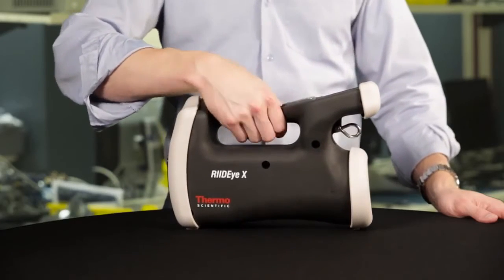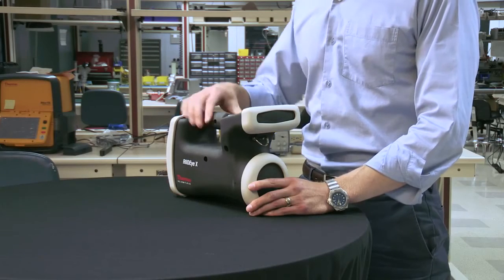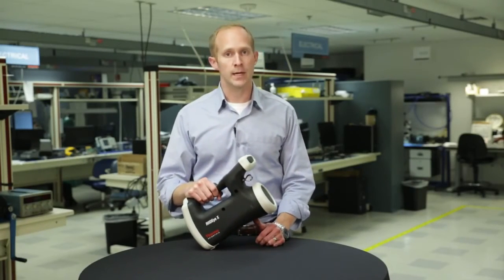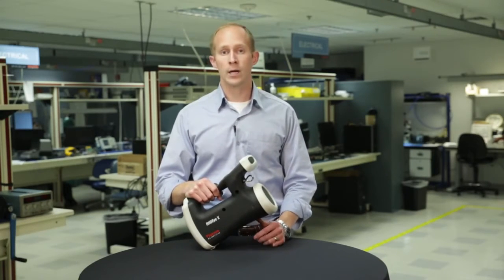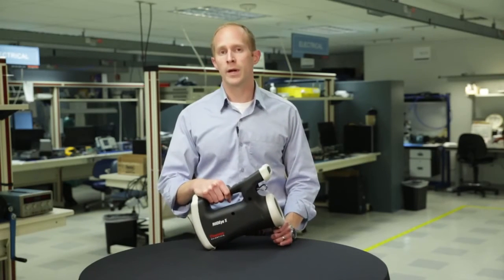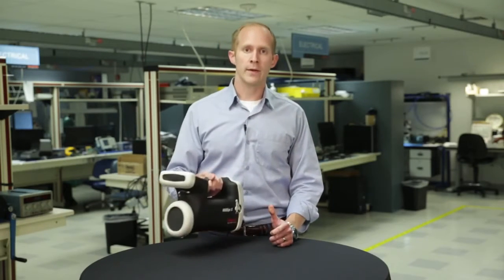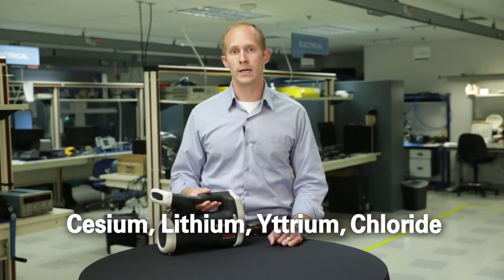We offer the RID-IX with multiple detector options to suit different needs and budgets. This detector has a two by two inch sodium iodide detector for gamma detection. We also offer a higher resolution model with a one and a half by one and a half inch lanthanum bromide detector for gamma identification performance. Both models have an optional Qlik crystal comprised of cesium, lithium, yttrium chloride for neutron detection without using helium-3.